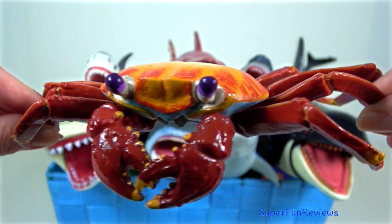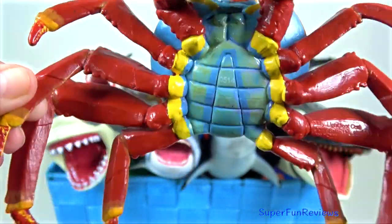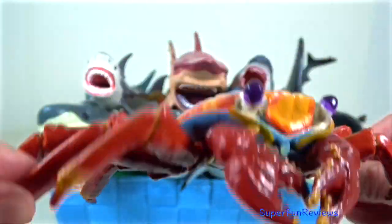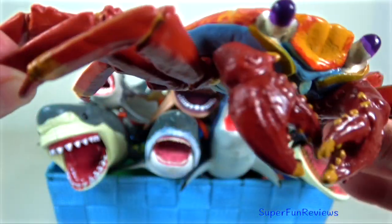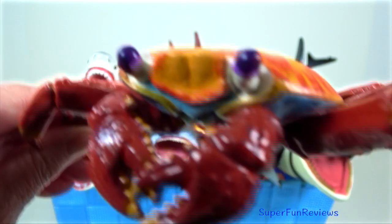Sally lightfoot crab. The females carry their eggs under their bodies until they hatch. To help release larvae from the eggs, she uses her chela.